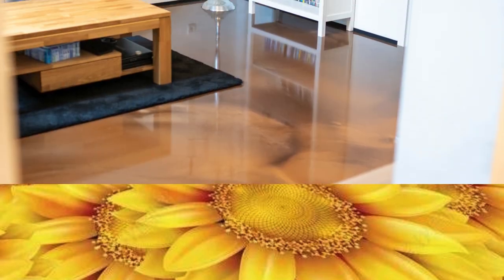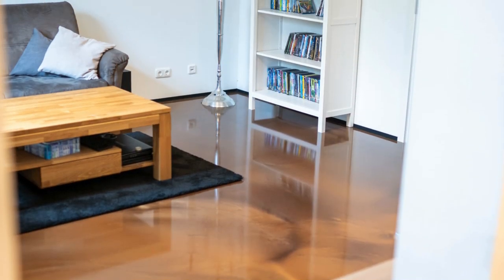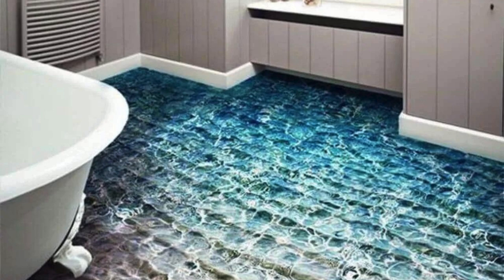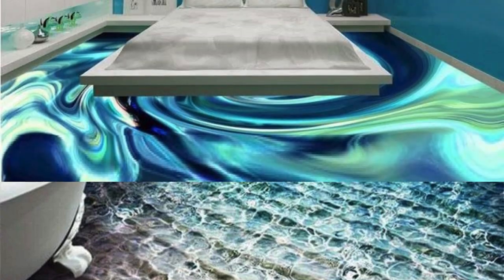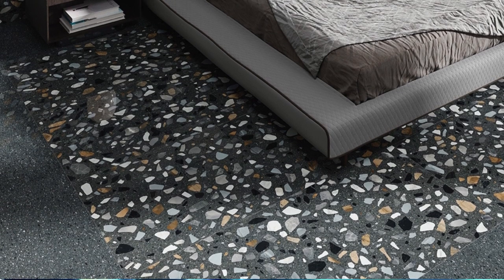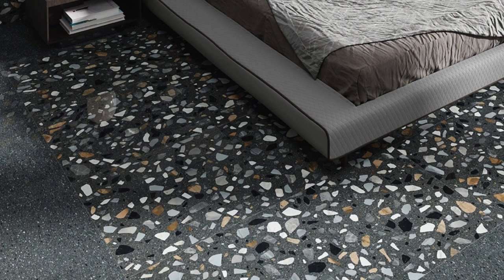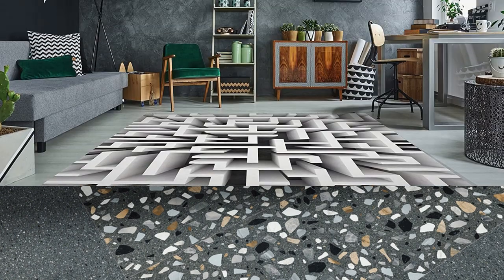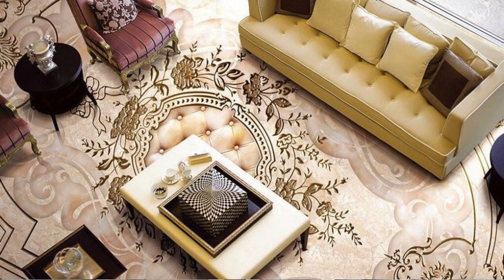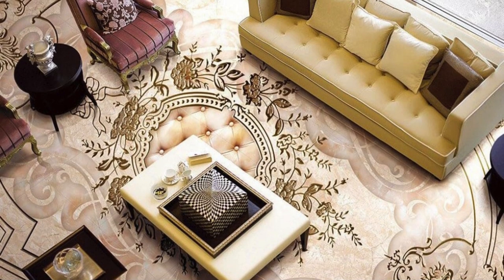The textures, whether smooth, intricately patterned, or softly cushioned, create an immersive experience that elevates every step into a moment of indulgence. The craftsmanship behind each piece is a testament to dedication and expertise, where artisans have honed their skills to create more than just a floor — they've crafted an ambience. Every detail, from the way light dances upon the surface to the tactile delight of its touch, has been considered to ensure an experience that's not just luxurious but transformative.